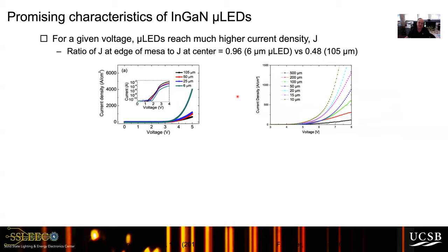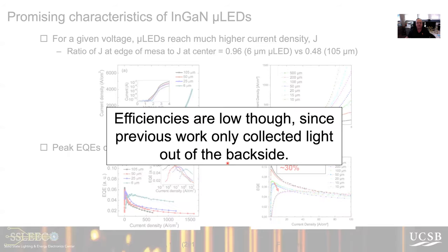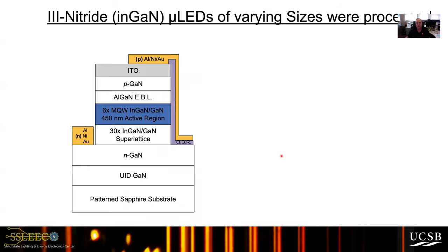This was the status of the research over five years ago when we entered the field, trying to understand what was going on with the nitrides. Efficiencies were low, primarily also because of the way the light was collected out the backside. We went to putting an omnidirectional reflector in, and that's the basis structure of our micro LEDs. We looked at what factors were causing this decrease in efficiency as the size was reduced.